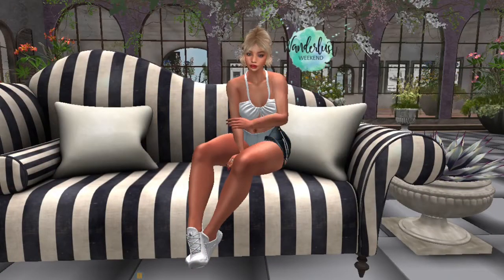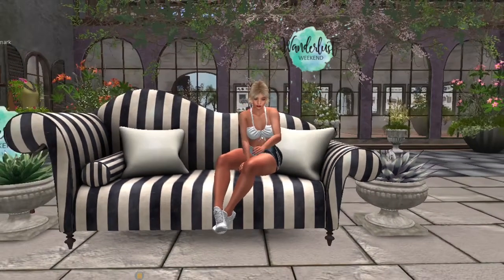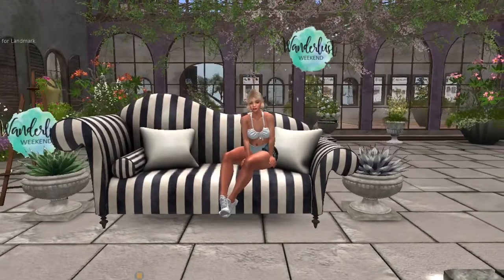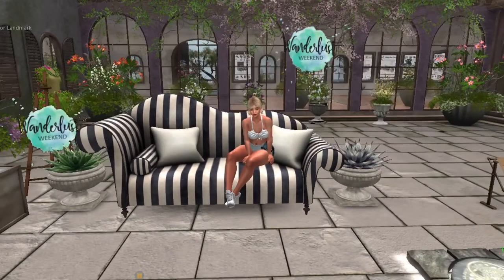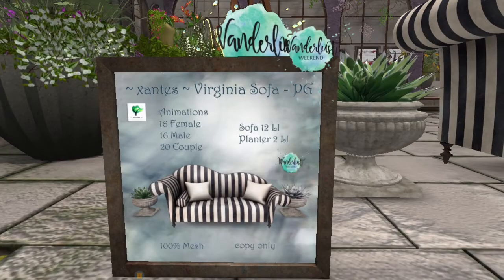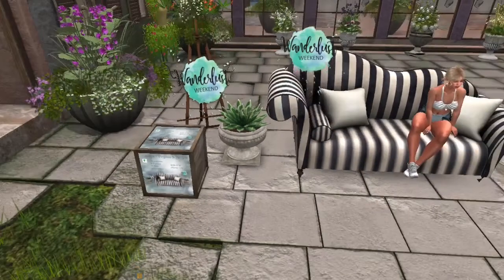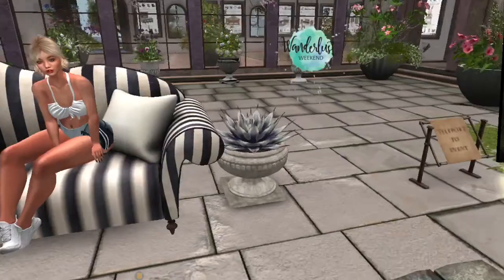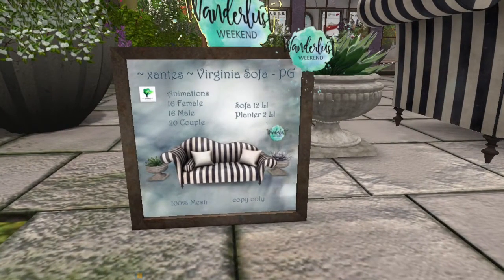Up next, we're at Zanties — I hope I'm saying it correctly — and they have this beautiful couch on sale. It comes in a PG version with a couple different female sets and a couple different male sets. It comes with the plants and planters too, both sides included in the set. The sofa is 12 land impact, the planters are 2 land impact, and there are 16 female sets, 16 male sets, and 20 couple sets.